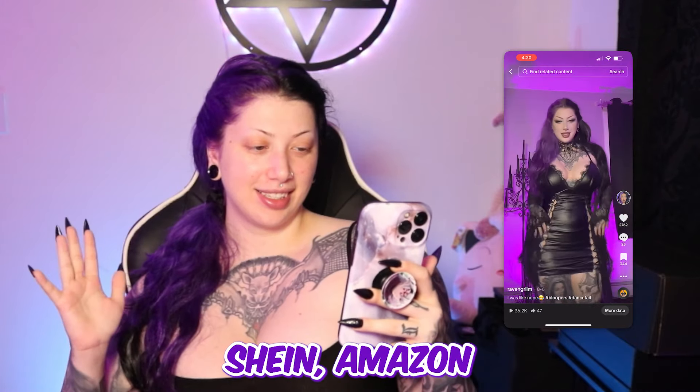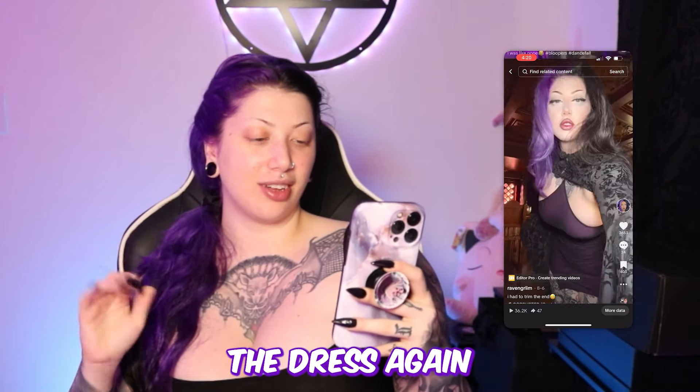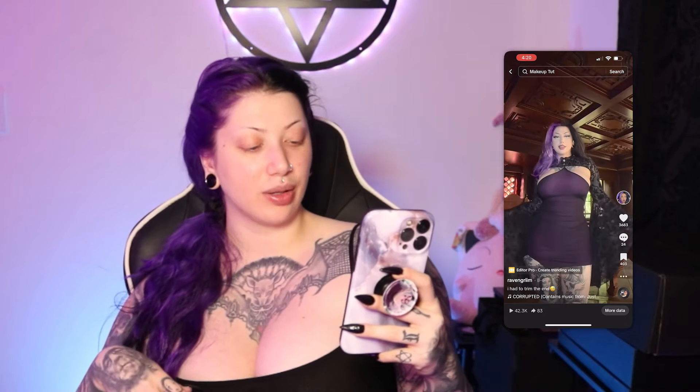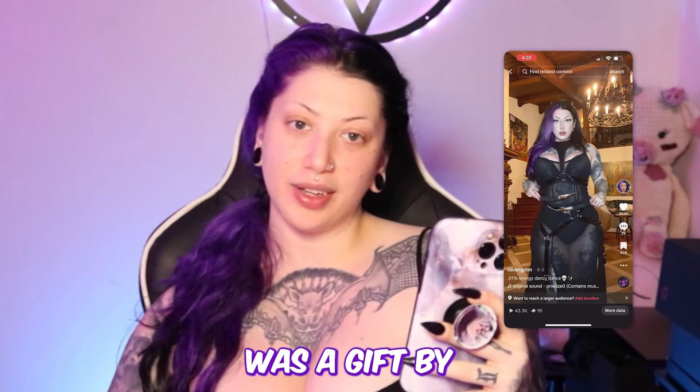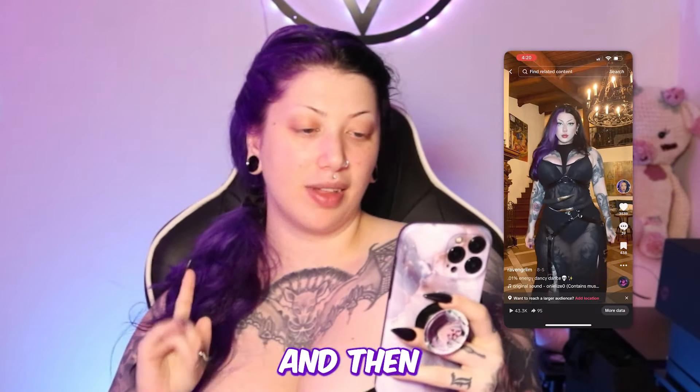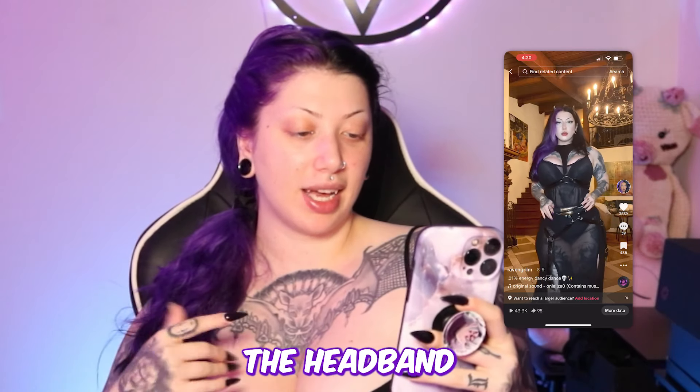This dress is from Shein as well — Shein, Shein, Amazon. This dress again is from Shein, and actually I think that whole thing is from Shein — the sleeves are also from Shein. Unfortunately I shop there a lot.